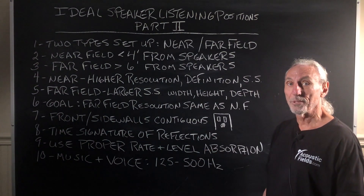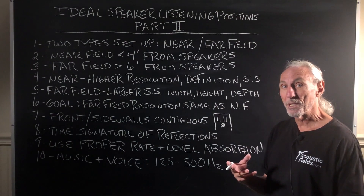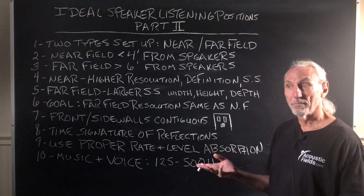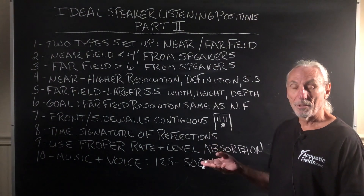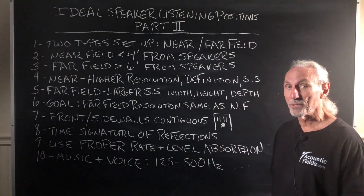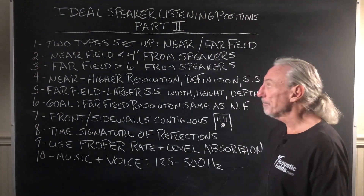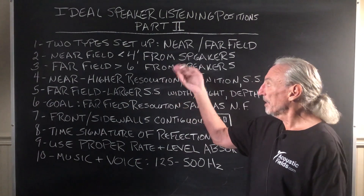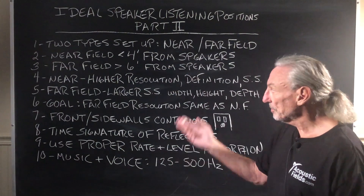I think we're all kind of familiar with near field — that's what engineers use. They sit real close to the speakers. Why do they do that? Less room sound. Less room sound has to be better, especially if you're mixing and you want the mix to translate. You want less room, more mix, more music. So, near field is like four feet from the speakers — that's a good distance for purposes of discussion.